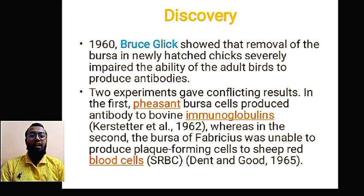We all have immune organs — the B cell is the lymphocyte and it is mainly produced by the bone marrow. Imagine that the bursa of Fabricius is the same as bone marrow. Since there was no permission to study on humans, Bruce Glick in 1960 studied on chicks and removed the bursa, which is the organ that produces B cells in chickens. When he removed it, the newly hatched chicks severely lost the ability to produce antibodies.